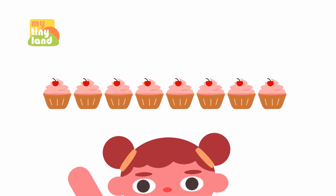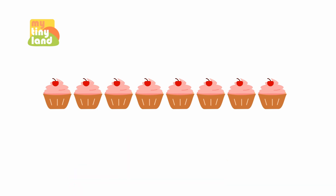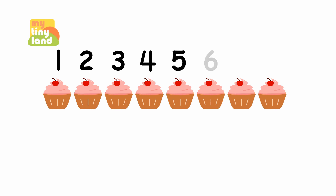Wow! There are some delicious cupcakes here! How many cupcakes are there? Let's count them together! 1, 2, 3, 4, 5, 6, 7, 8! Yes! There are 8 cupcakes in total!